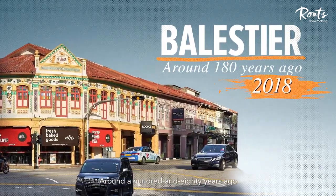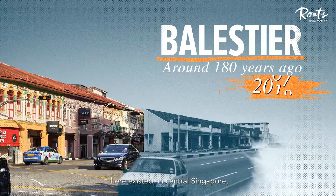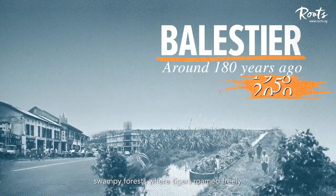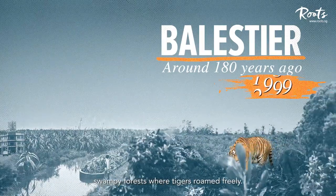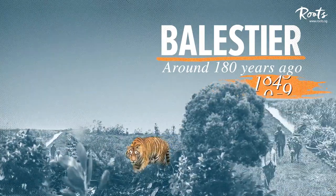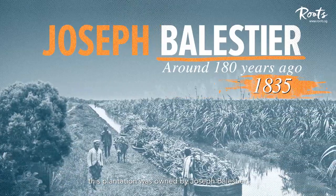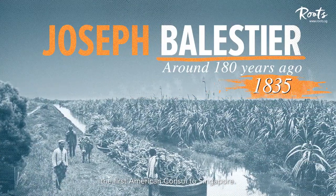Around 180 years ago, there existed in central Singapore a thriving sugarcane estate surrounded by swampy forests where tigers roamed freely. Set up in 1835, this plantation was owned by Joseph Ballestier, the first American consul to Singapore.